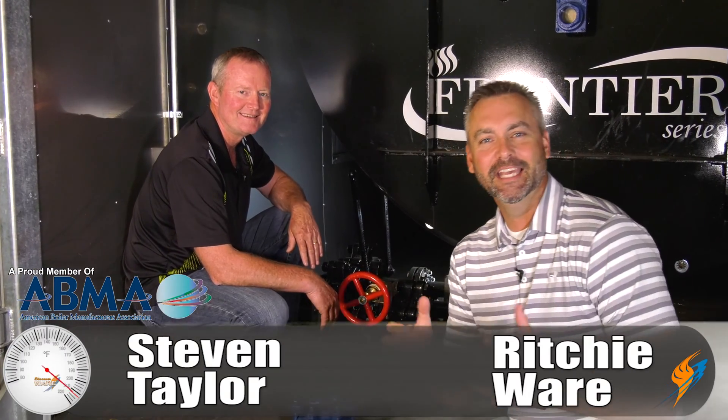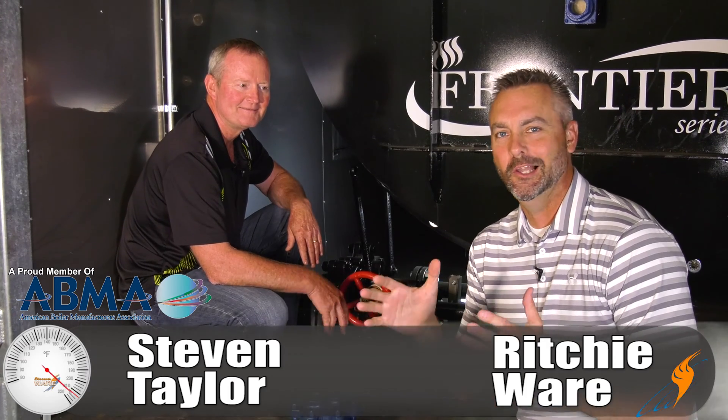Welcome to The Boiling Point. I'm Richie Ware, and this is Steve Taylor. Steven is our rental manager and also a longtime boiler guy. I thought today we'd talk about something very common that every boiler should be doing, and that's blow down. So tell me a little bit about blow down and why we do it.